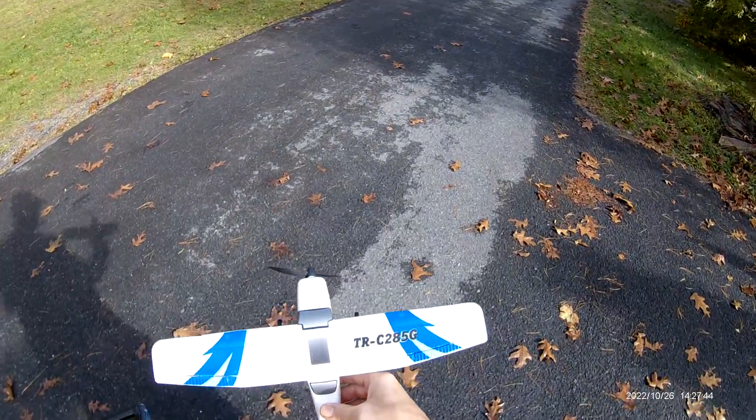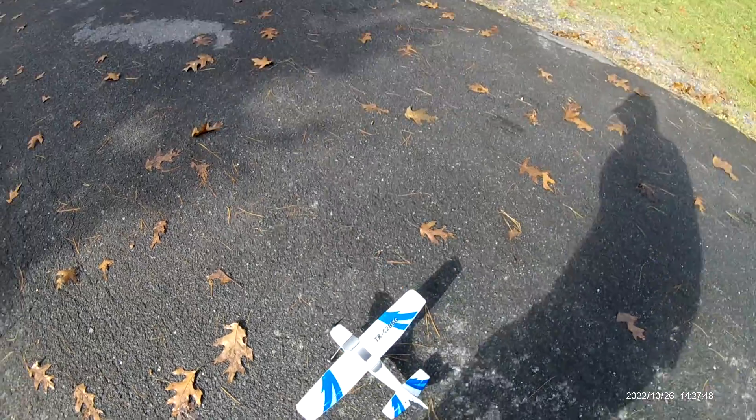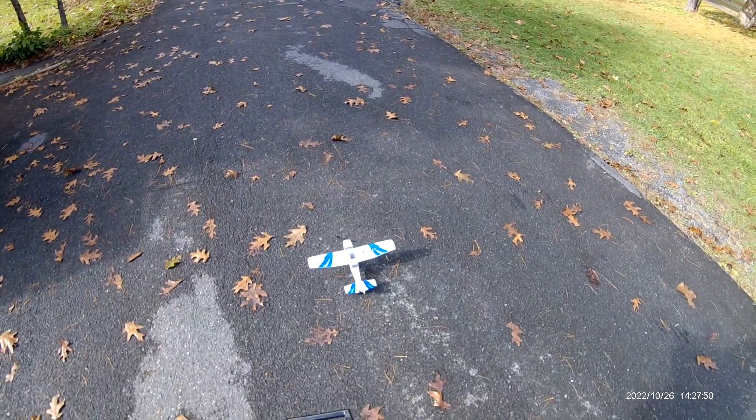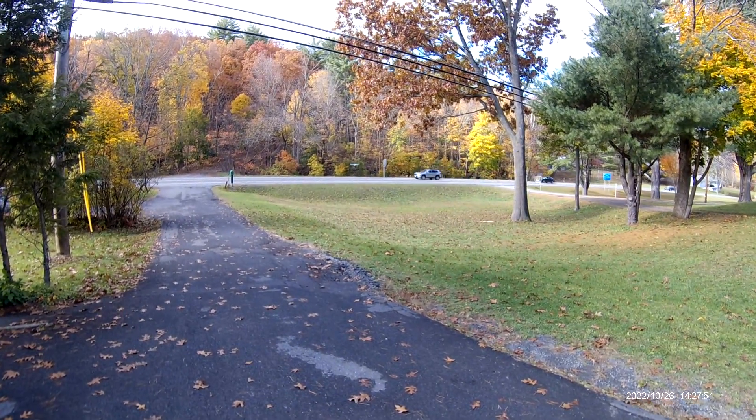We're going to have a little fun today with the top race C285G. Let's see if we can get it to take off. And it's up. Nice.